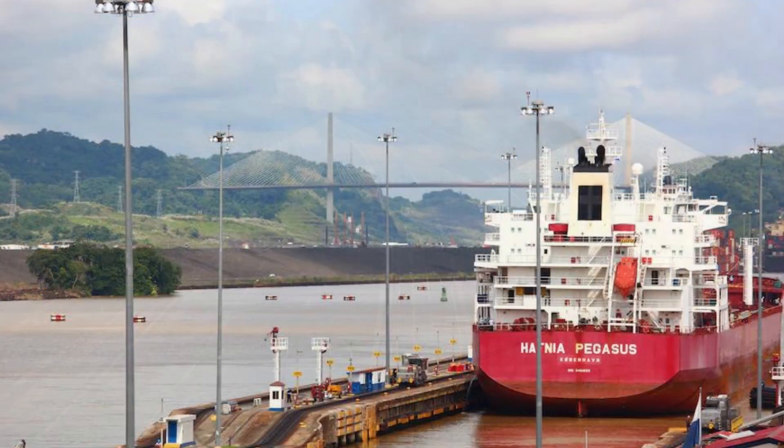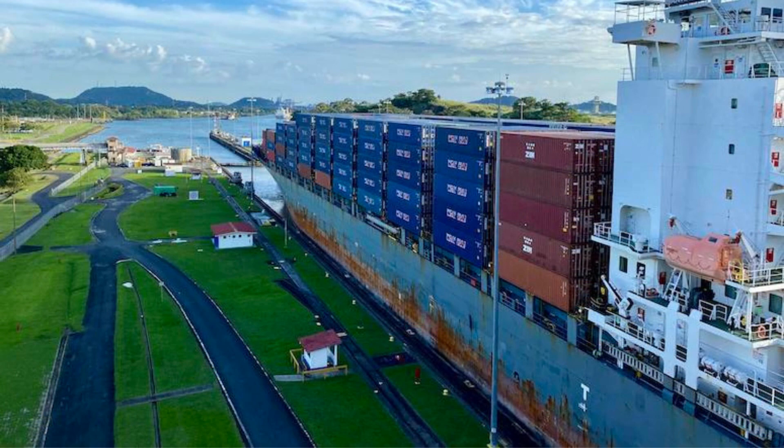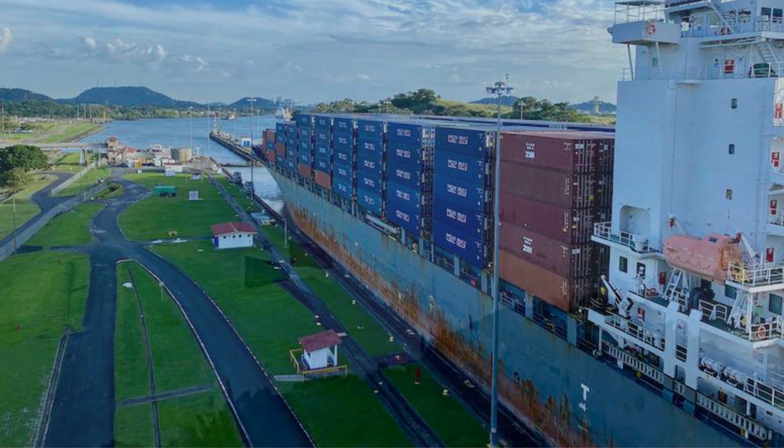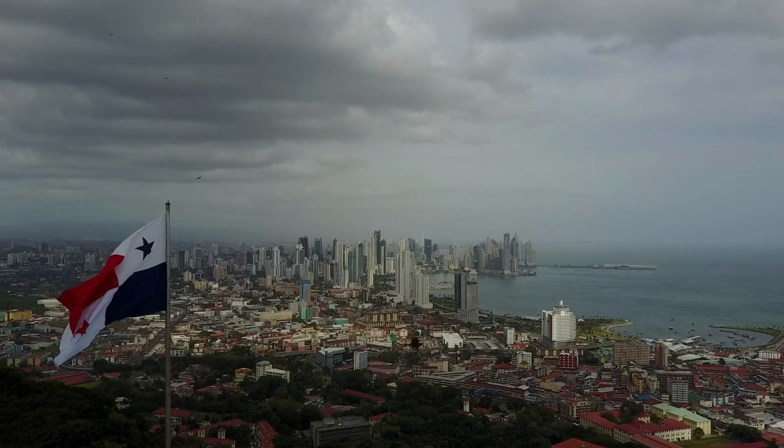Now let's talk history. Panama's journey to independence was not without its twists and turns. It was a significant player in the construction of the Panama Canal. The U.S. played a role in Panama's fight for independence, and the canal project was a big part of that story. The Panama Canal — one of the most remarkable engineering feats in history — had a profound impact on the nation's development. It boosted Panama's economy and made it a crucial crossroads for international trade.